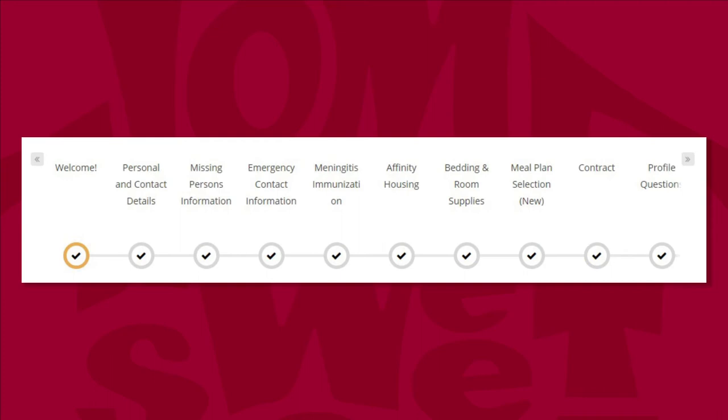Meal plan selection is where you choose your meal plan for both semesters of the academic year. The contract page is where you read, sign, and print the terms of the housing agreement. Profile questions asks you questions about you, the student, to help match you with other students. This step is required even if you know who you would like to live with.